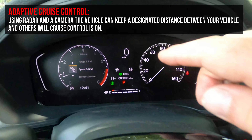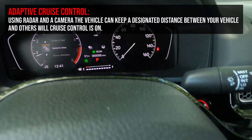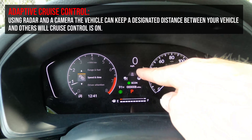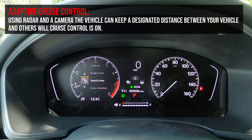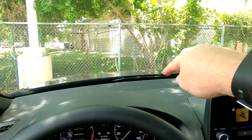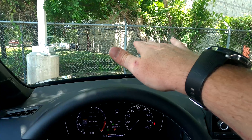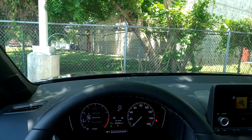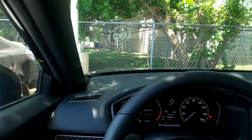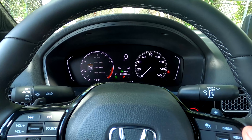For adaptive cruise control, get up to speed, press Set, then press the following-distance button to bring up boxes on the display. More boxes mean more following distance. The radar in the front grille bounces off the car ahead — so if you're going 65 and someone pulls in front of you going 55, it'll slow you down and then bring you back up to your set speed when they move.